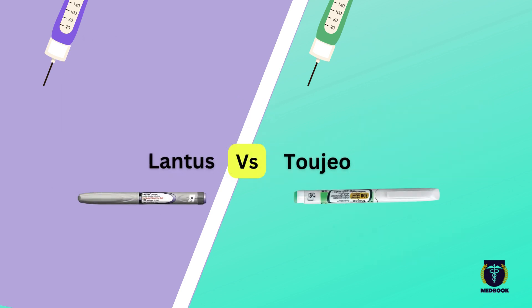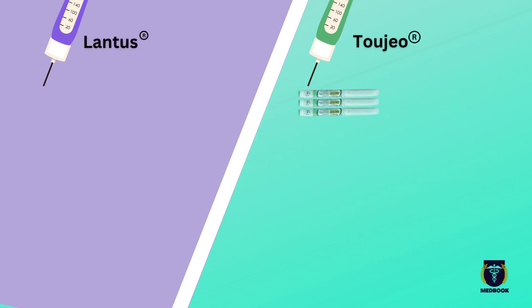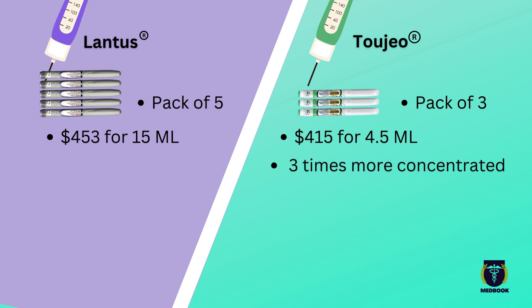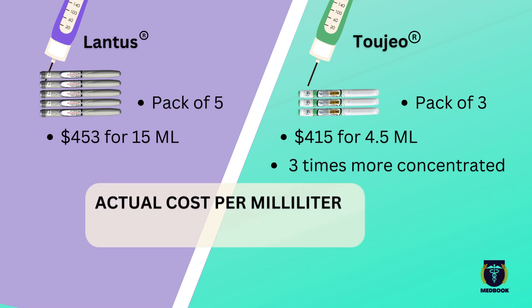Lastly, let's touch on the cost of these insulins. At first glance, Toujeo might seem more expensive than Lantus. Toujeo comes in a pack of three cartridges, costing around $415 for 4.5 milliliters, while Lantus comes in a pack of five cartridges for about $453 for 15 milliliters. But remember, Toujeo is three times more concentrated, so the actual cost per milliliter is almost the same — $30.76 for Toujeo versus $30.23 for Lantus. So in terms of cost, it's pretty much a wash.